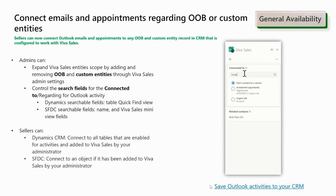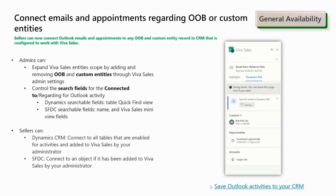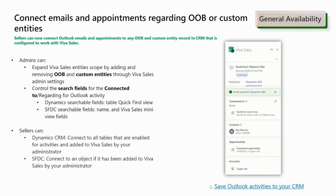The second update is the ability to connect emails and appointments to out-of-the-box or custom entities. Administrators have the option to configure this feature in the admin settings, including controlling the search fields for the connected-to regarding Outlook activity. Sellers, on the other hand, can connect to all the tables that are enabled for activities, allowing for seamless integration and organization of emails and appointments with relevant entities.